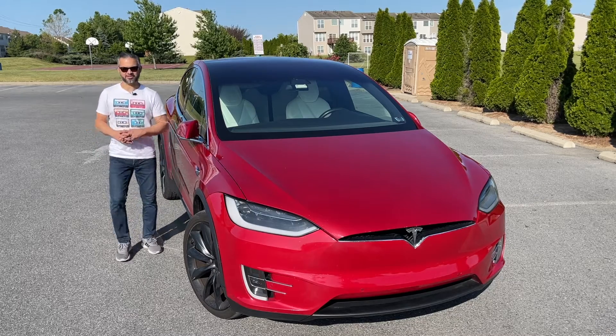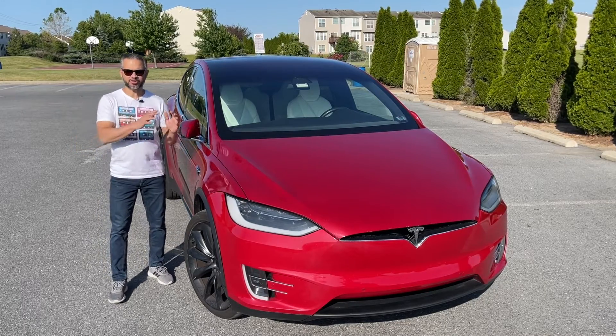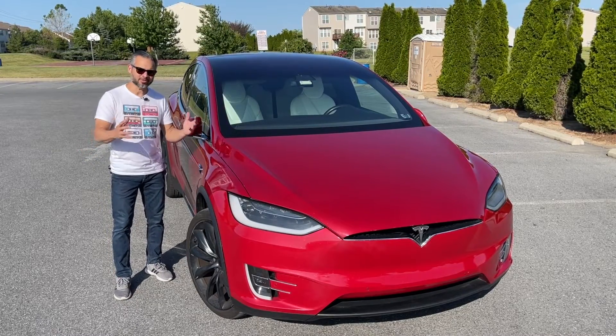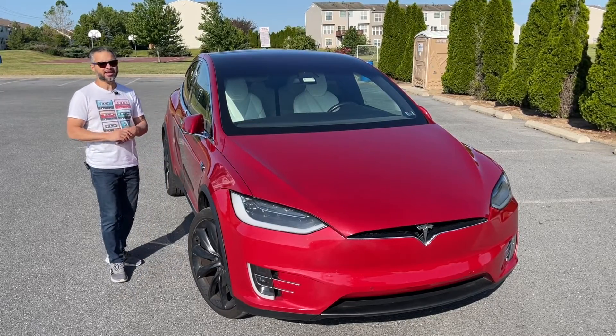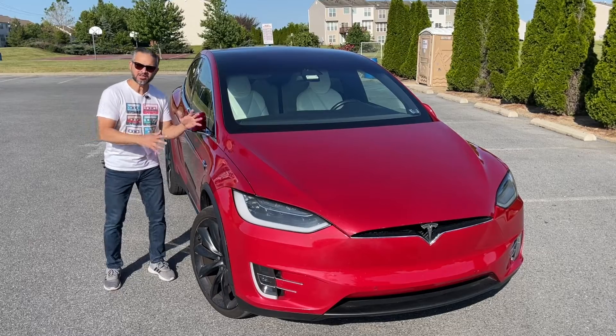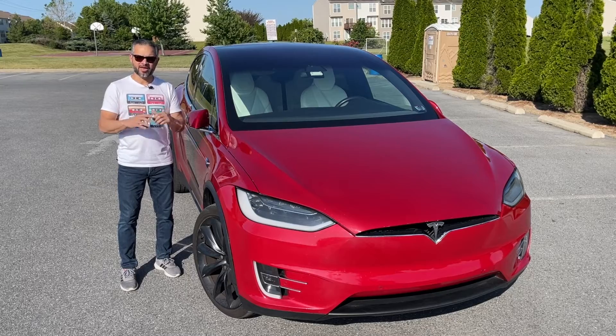The Tesla Model X, an all-electric SUV that redefines the boundaries of luxury and performance, stands as a testament to Tesla's innovation and commitment to sustainable transportation. From its groundbreaking falcon-wing doors to its exceptional range and cutting-edge features, the Model X embodies the future of automotive excellence.